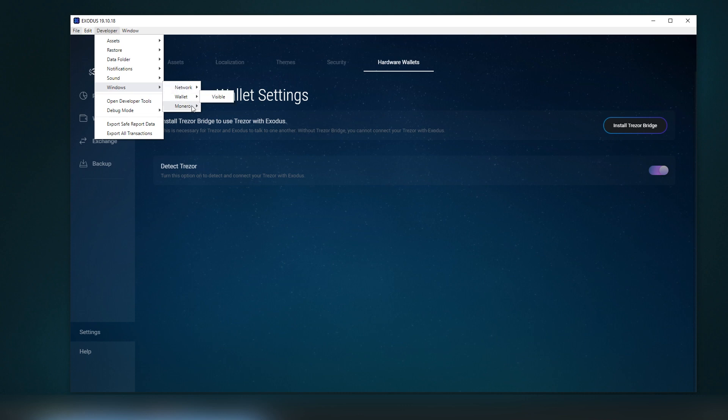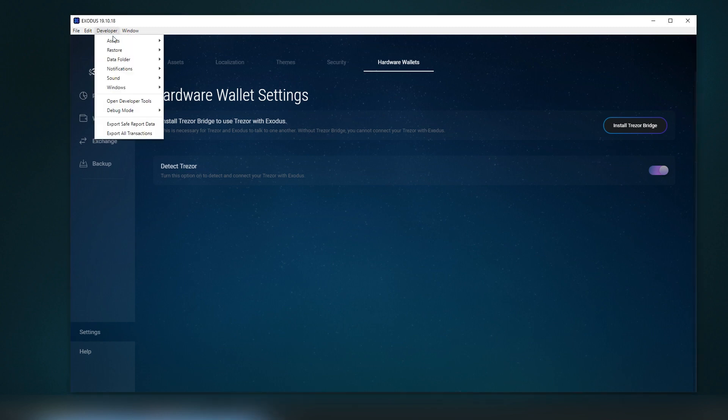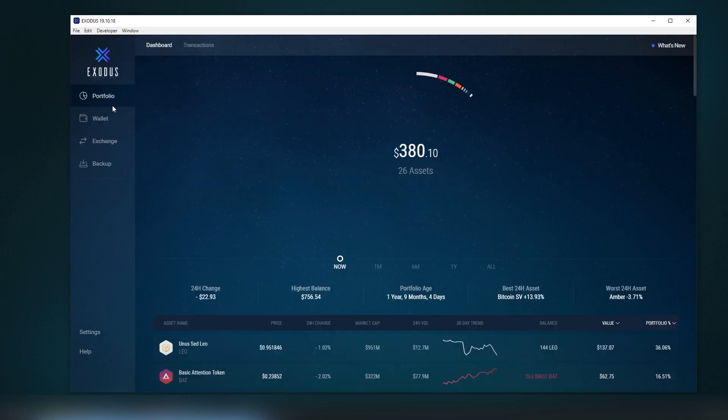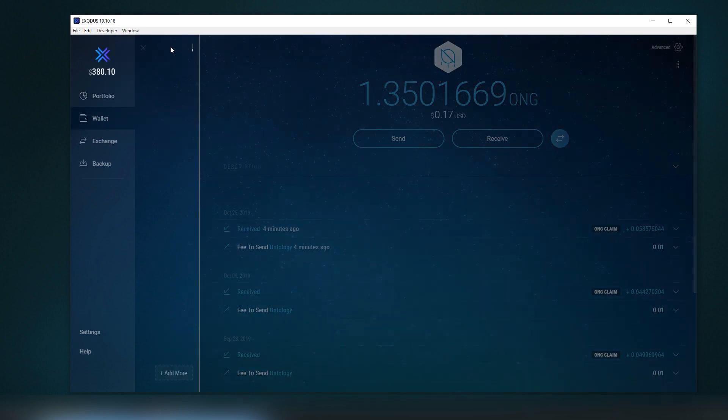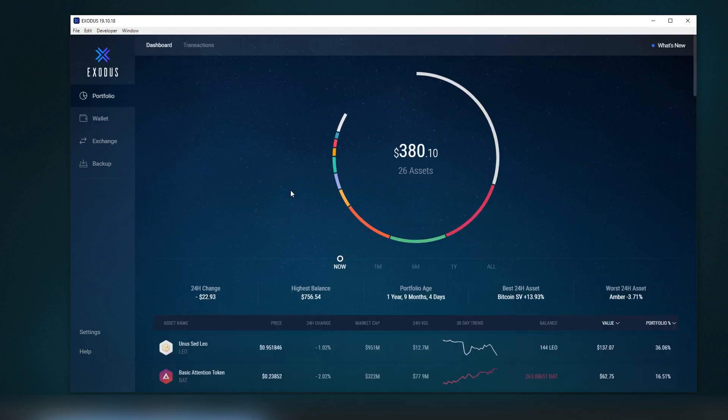There are also window settings, data folder options, notifications for incoming payments, and sounds. One note: the Monero balance may not always display correctly if you have too little storage space on your PC. That's pretty much my rundown of Exodus.